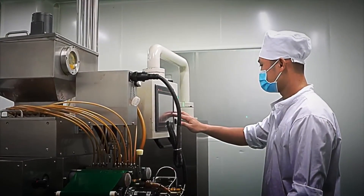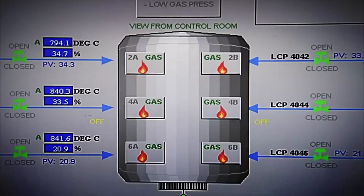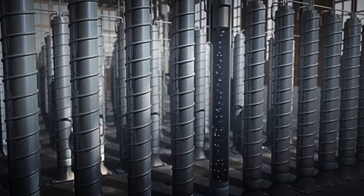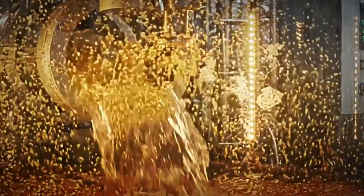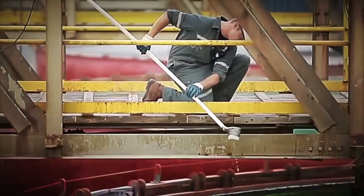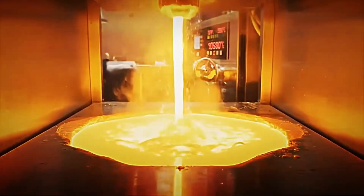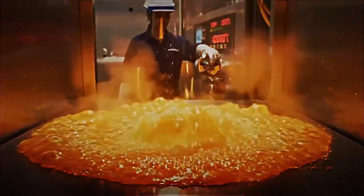Once the carbon has trapped all the gold, the next step arrives to free it. That loaded carbon is transferred to special tanks, where a controlled combination of heat and pressure is applied. Under these conditions, the gold separates from the carbon and passes into a new liquid solution specifically designed to collect it in a pure and concentrated form. The result is the so-called rich solution, a dense and golden liquid that contains a strong concentration of gold. It is literally the first real glimpse of pure gold before it becomes valuable bars.